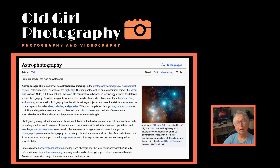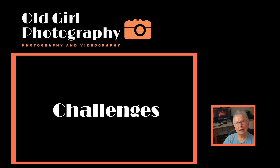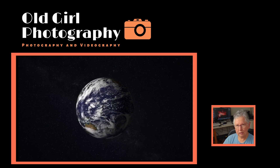So what is astrophotography? Simply defined, it is images taken at night that include one or more objects not found on the surface of the earth, but rather in the night sky. There are two main challenges for this genre of photography: number one, no light or low light, and number two, the fact that the earth is rotating and constantly moving relative to the sky.